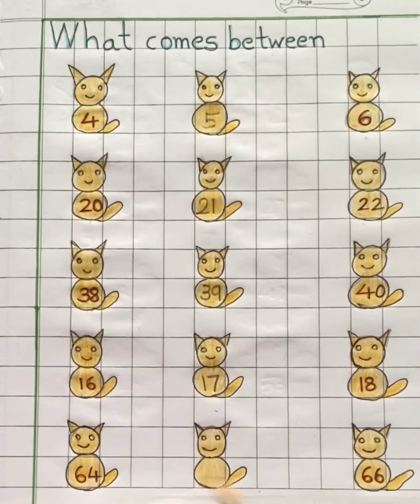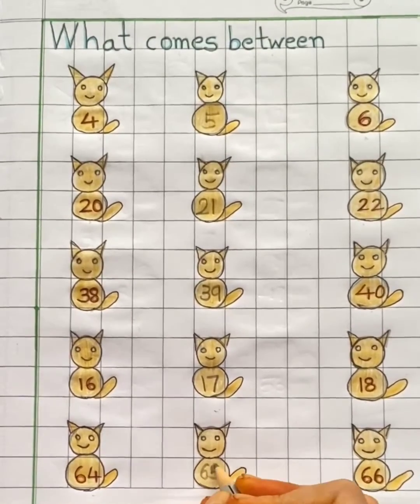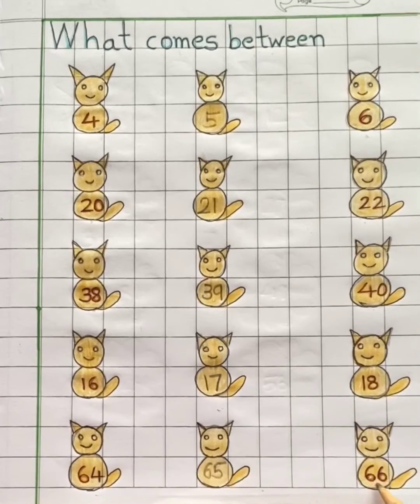See the last two numbers, sixty-four and sixty-six. Tell me children, what number comes in between sixty-four and sixty-six? It's number sixty-five. Sixty-five comes in between sixty-four and sixty-six. So children, we have completed our worksheet.